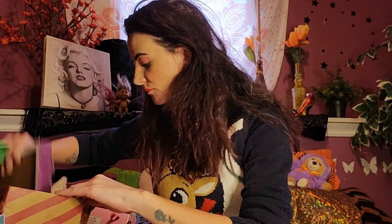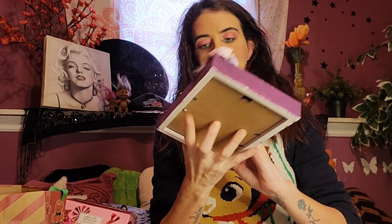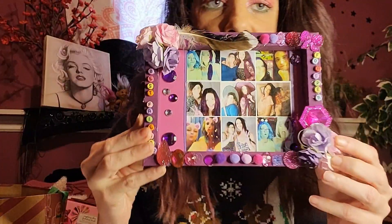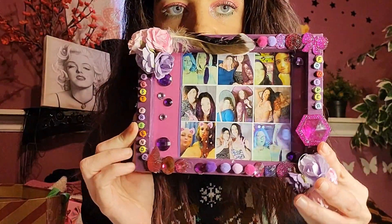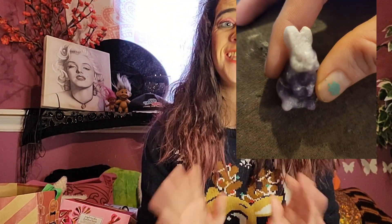And the next thing I got was from my girl Lacey — you guys know her, she's been on this channel a couple of times. She made me this: a bunch of pictures of us throughout the years. It says 'best friends forever' — so cute. And then she gave me this little bunny crystal; it's upstairs with my other crystals, so I'll pop a picture of what it looks like. It's a little bunny amethyst and it is so cute.